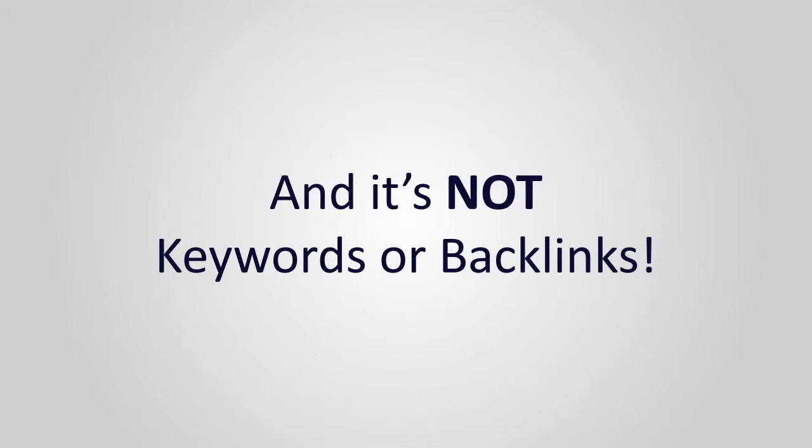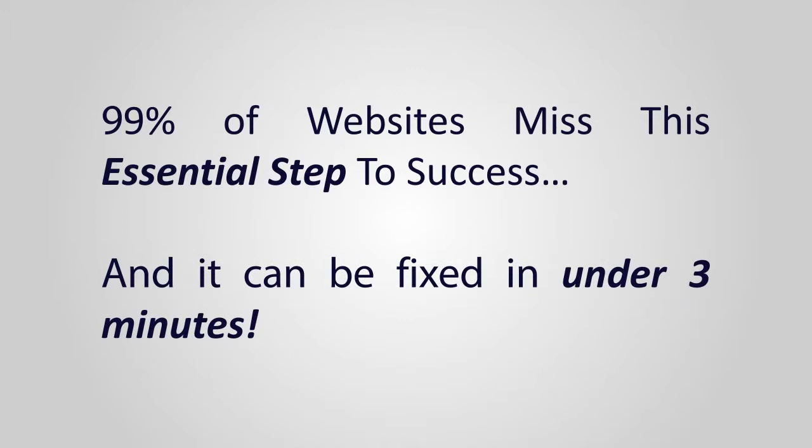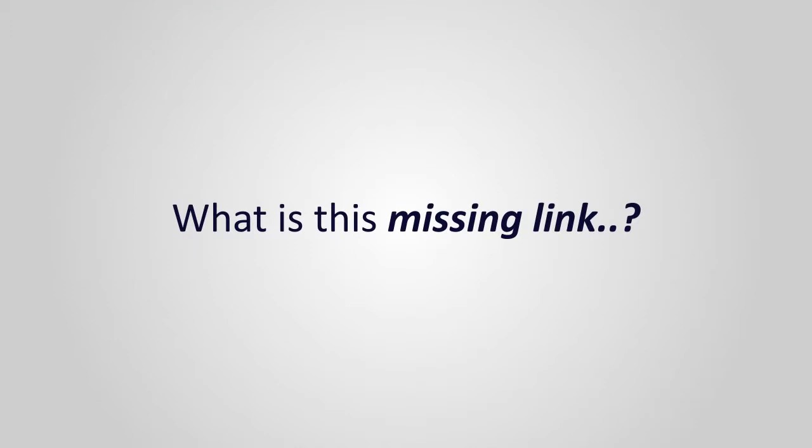Most of us focus on things like link building and keywords because that's what the gurus have taught us to do, but while those things are extremely important, they don't paint the whole picture. There's a problem with 99% of all websites out there that keeps them from being as successful as they could be, and the truly sad part is it's really something you can fix in under three minutes. So what is this problem that keeps you from enjoying the kinds of profits you really deserve from all your hard work?